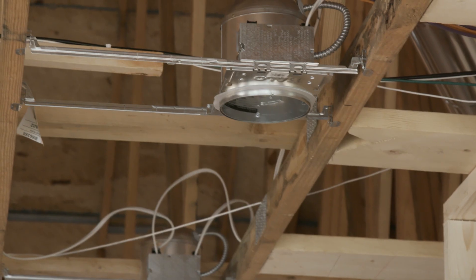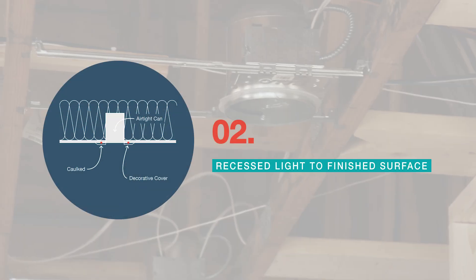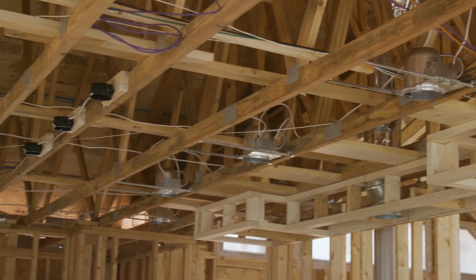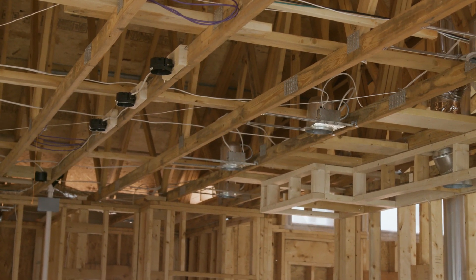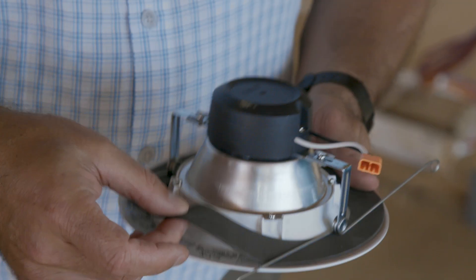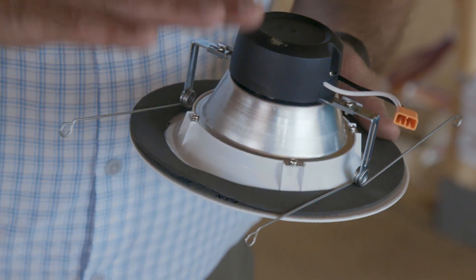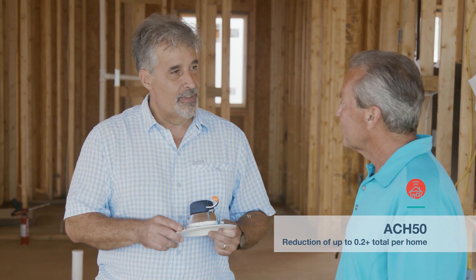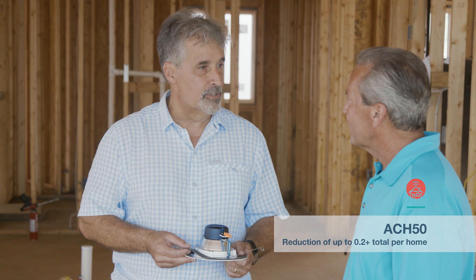Our next important area would be the recessed can lights. We have two primary penetrations of the roof ceiling. One is the recessed can lights, and the second are hanging fixture boxes like you see these black boxes here. With the black boxes, once the drywall is applied, we're going to go ahead and caulk around that. With the recessed lights, you can see the new can lights that we're using here — they have a gasket already on the housing itself. Once the drywall gets installed, we will put on the trim kit, which has a second gasket. That second gasket creates a complete seal against the drywall, creating the air barrier for us. That's how we handle the roof penetrations.